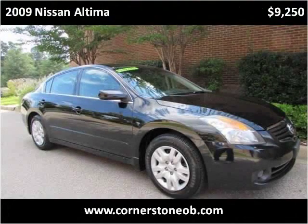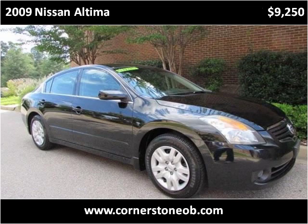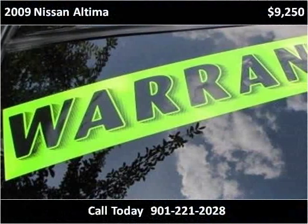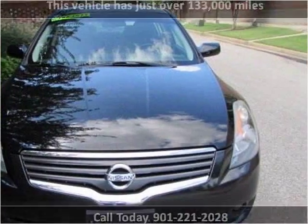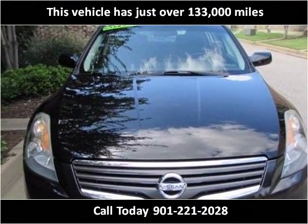This 2009 Nissan Altima is available from Cornerstone Automotive. This vehicle has just over 133,000 miles.